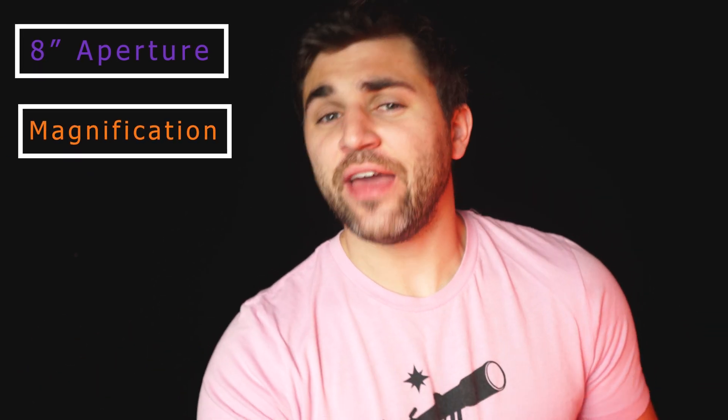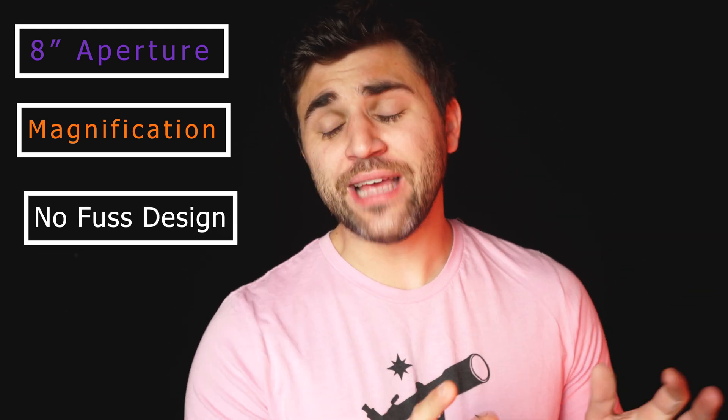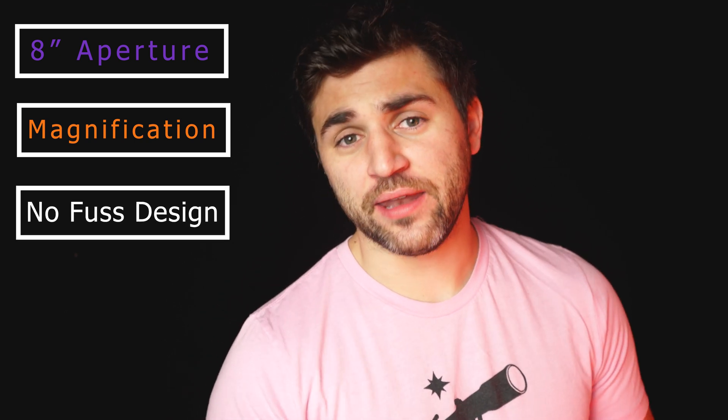The best telescope for viewing the planets must have the following attributes: it must be at least eight inches of aperture, it must have a long focal length for increased magnification, and thirdly, it must be a Schmidt-Cassegrain telescope which provides high quality optics, ease of use, and is a no-fuss design. That being said, the single best telescope for viewing the planets is the Celestron Nexstar 8SE.